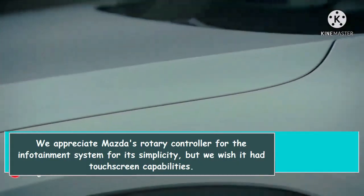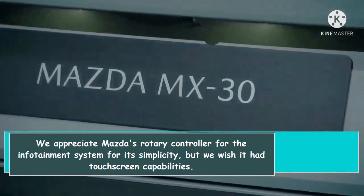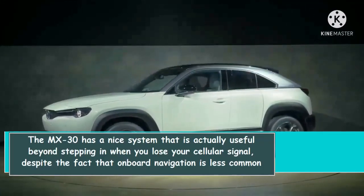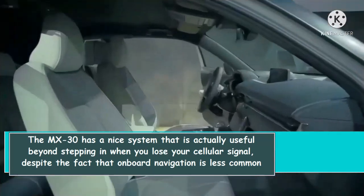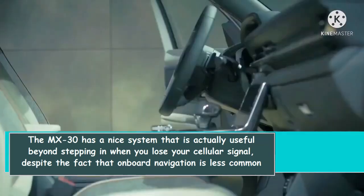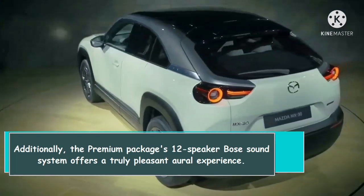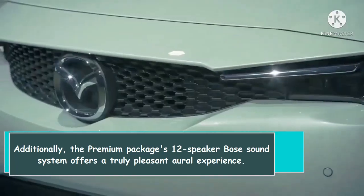We appreciate Mazda's rotary controller for the infotainment system for its simplicity, but we wish it had touchscreen capabilities. The MX-30 has a nice navigation system that is actually useful beyond stepping in when you lose your cellular signal, despite onboard navigation being less common these days. Additionally, the Premium Package's 12-speaker Bose sound system offers a truly pleasant audio experience.